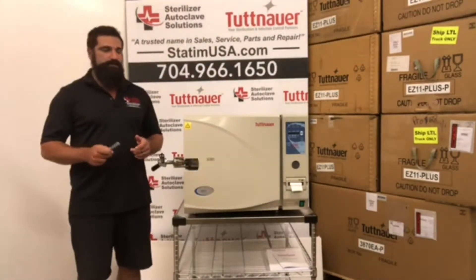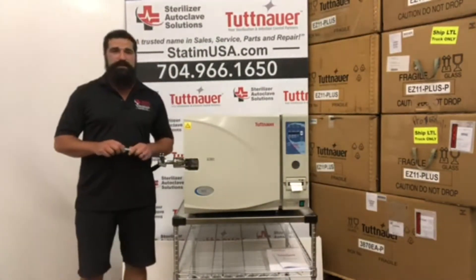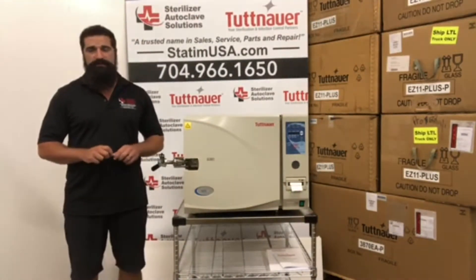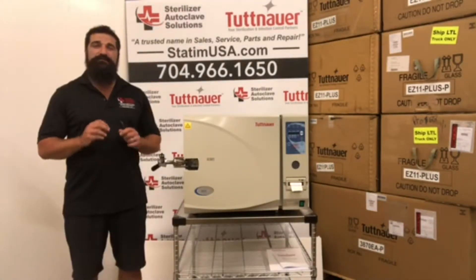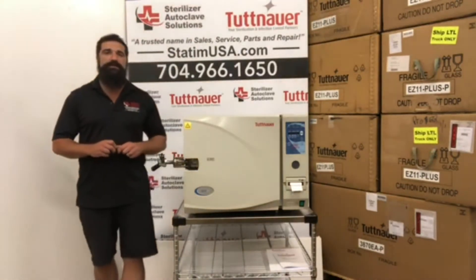Sterilizer Autoclave Solutions sells these brand new. We do repairs on these, we service them, and we stock all of the parts for them. Sterilizer Autoclave Solutions has free technical support for your Tuttnauer 3870 EAP.